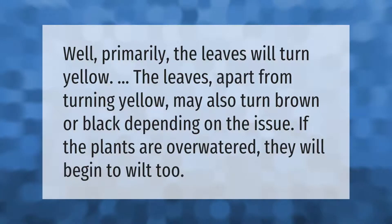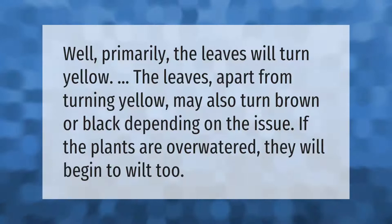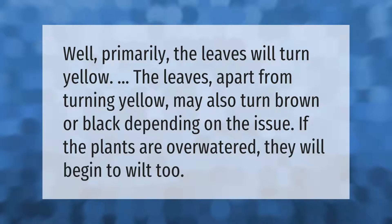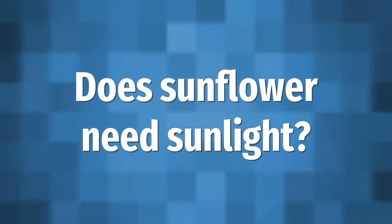Primarily, the leaves will turn yellow. The leaves, apart from turning yellow, may also turn brown or black depending on the issue. If the plants are over watered, they will begin to wilt.